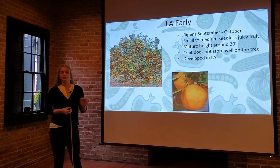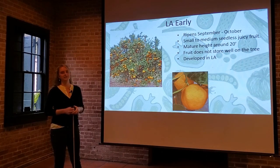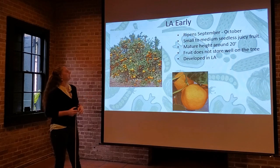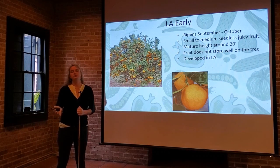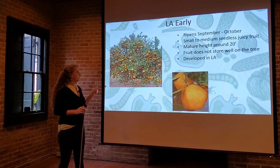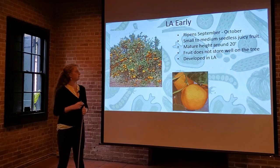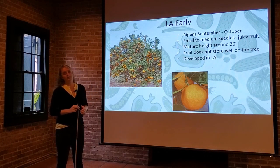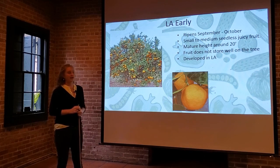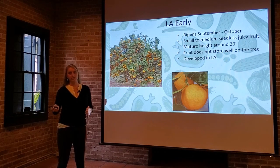The next two varieties were developed here in Louisiana by LSU. Louisiana Early ripens very early, just as the name suggests — September into October. It's grown to hit the early market for commercial growers. If you have room for multiple satsuma trees in your yard, try planting a Louisiana Early so you get about three weeks of satsumas before the rest of your crops come in. This is a very large tree — mature size about 20 feet in either direction. The fruit does not store well on the tree, so it's best to pick them all at once when ready. Being developed in Louisiana, it is adapted to our local growing challenges and conditions.